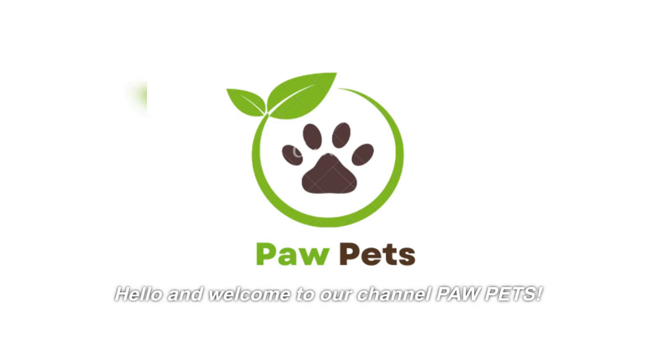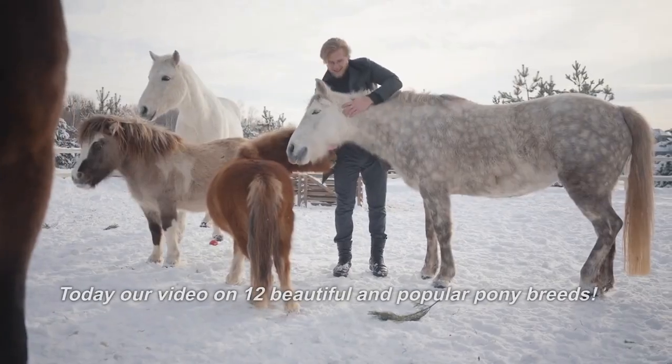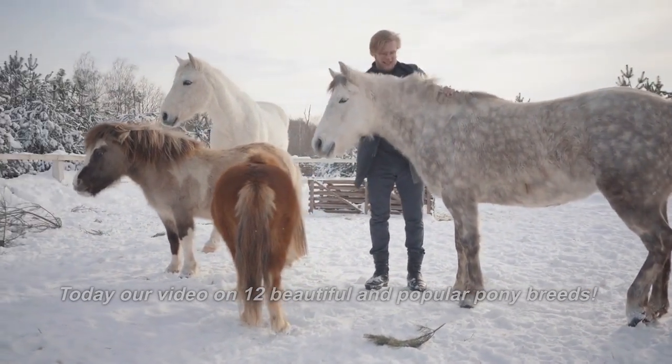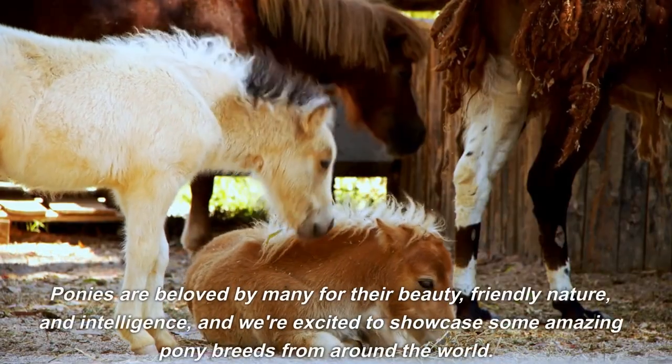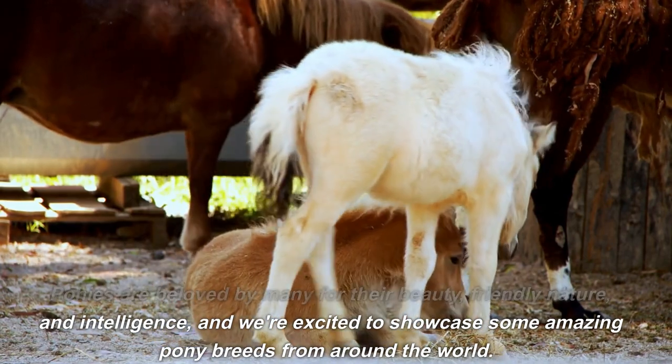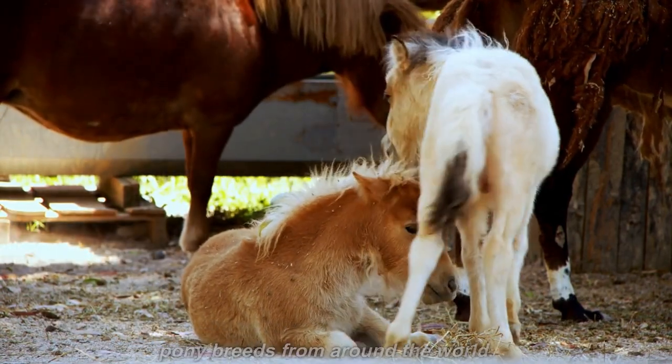Hello and welcome to our channel Pah Pets. Today our video is on 12 Beautiful and Popular Pony Breeds. Ponies are beloved by many for their beauty, friendly nature, and intelligence, and we're excited to showcase some amazing pony breeds from around the world.